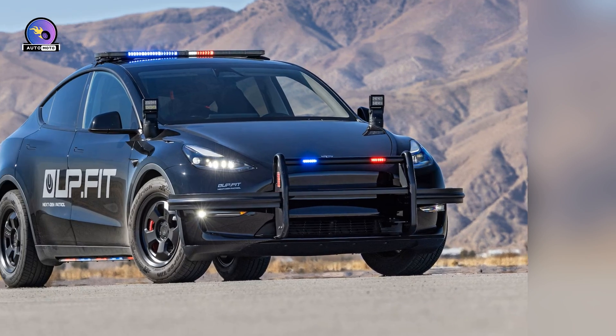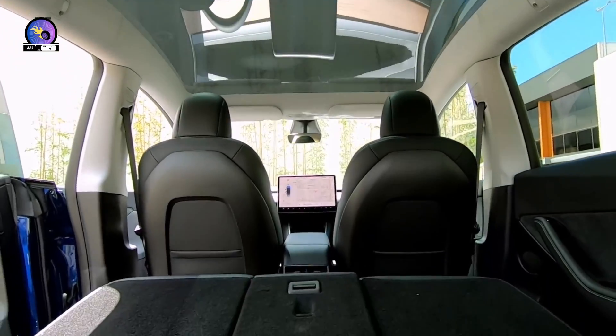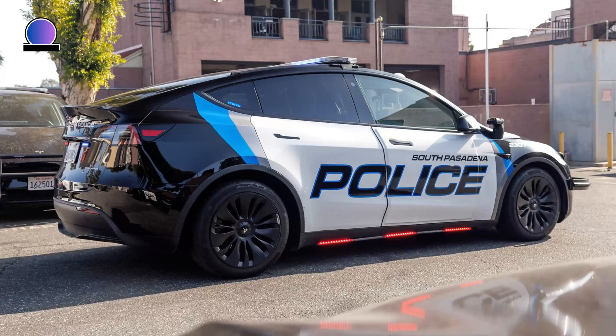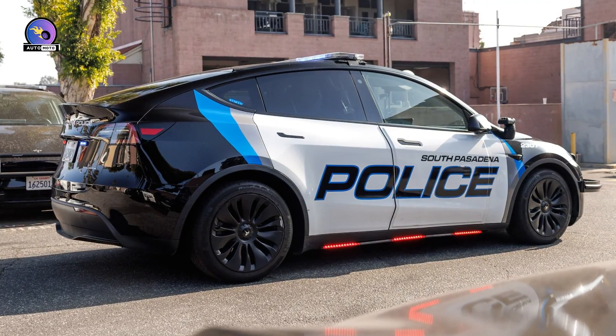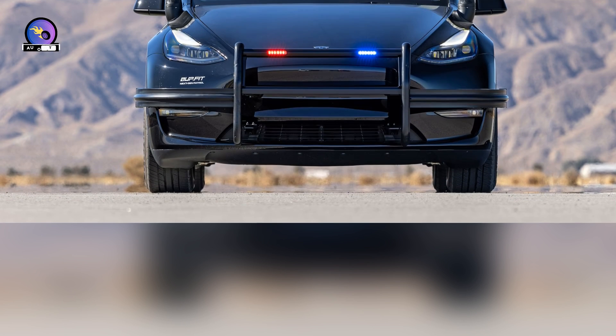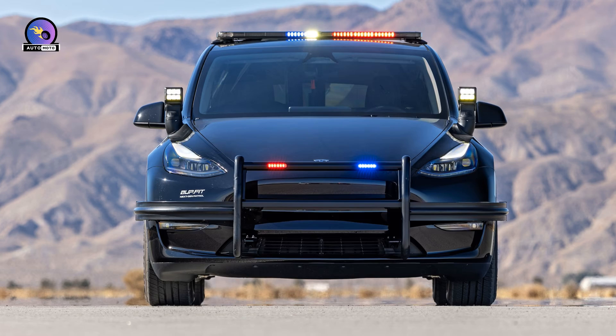A police car isn't really a car — it's a tool. How police departments decide what vehicles to put in their fleets is totally different from how you go about choosing your daily driver. It's a tactical decision, where considerations of comfort, fun, or cool factor are handcuffed in the back seat behind effectively and conveniently enforcing the law.